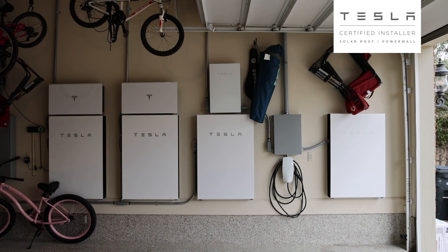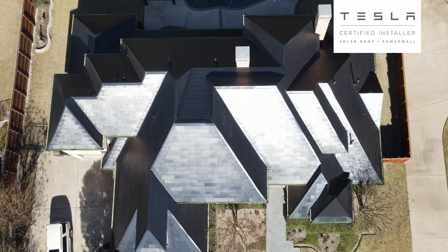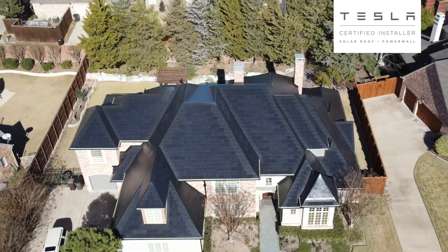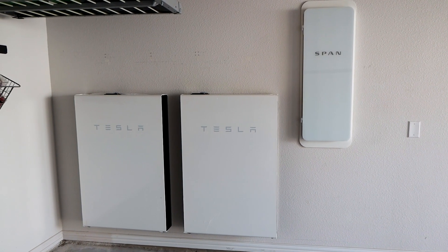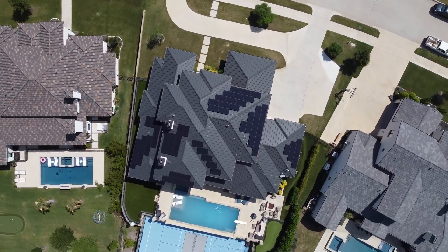We love Tesla products here at Good Faith Energy — from the electric cars, which half the office drives, to the amazing solar roofs that we have installed. Tesla shows continuous innovation. But did you know that Tesla actually created its own electricity plan for your Texas home? And when that's paired with a Tesla Powerwall and a Good Faith Energy solar system, you're able to maximize savings from your system when it matters most.